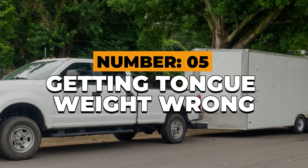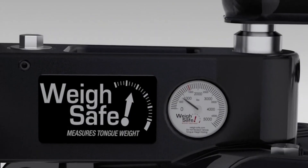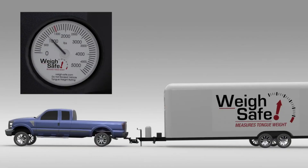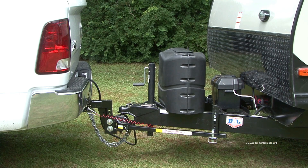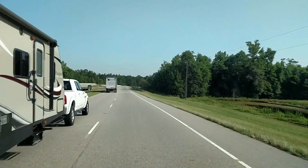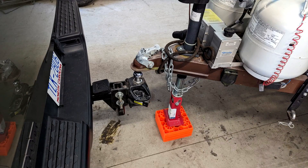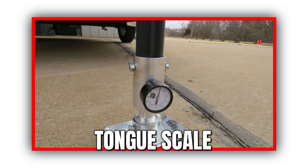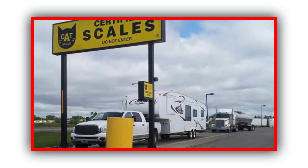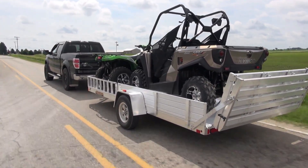Number 5: Setting tongue weight. Tongue weight controls everything about how your rig behaves. Too little and your trailer fishtails; too much and your truck squats. Most RVs need about 10–15% of their total weight on the hitch. If your trailer weighs 8,000 pounds, your tongue weight should land between 800 and 1,200 pounds. You can't guess this by eye — use a tongue scale or visit a CAT scale at a truck stop. Getting this one number right can turn a nerve-wracking drive into a calm cruise.